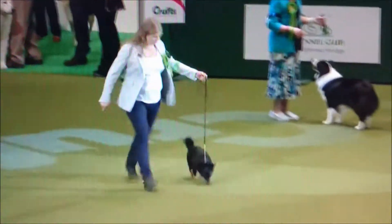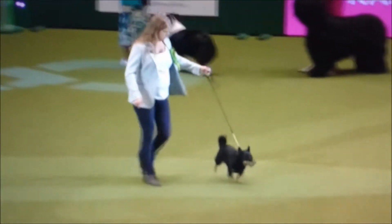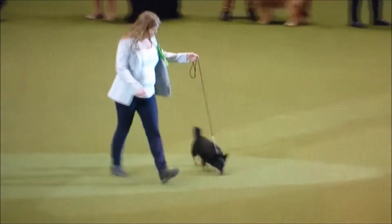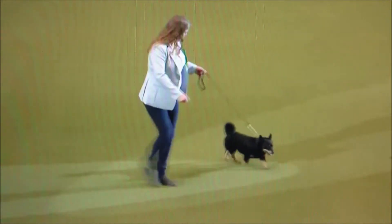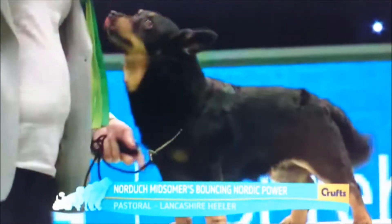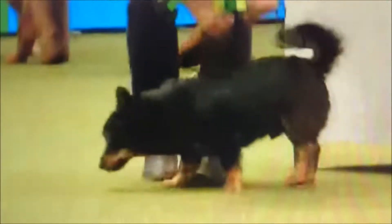And a little Lancashire Heeler. I'm really fond of this little breed, the Lancashire Heeler. This is a five-year-old dog called Axel, comes from Lund in Sweden.